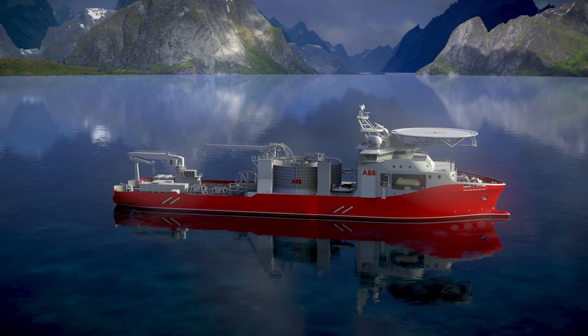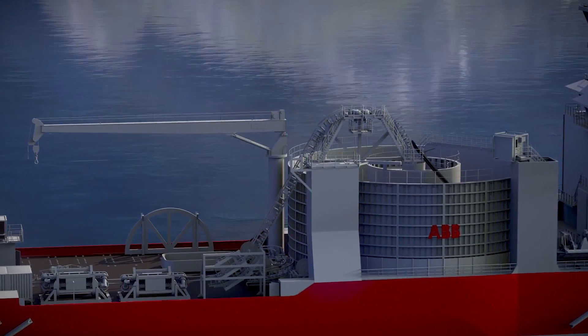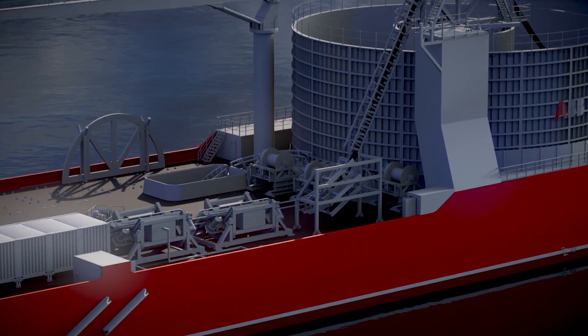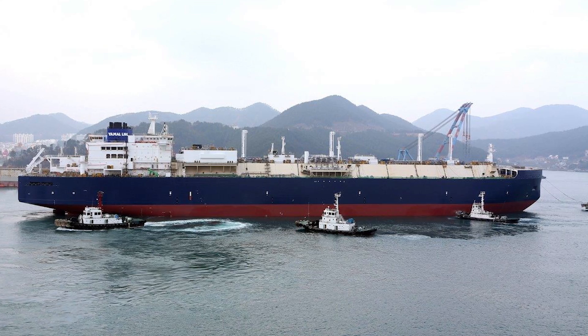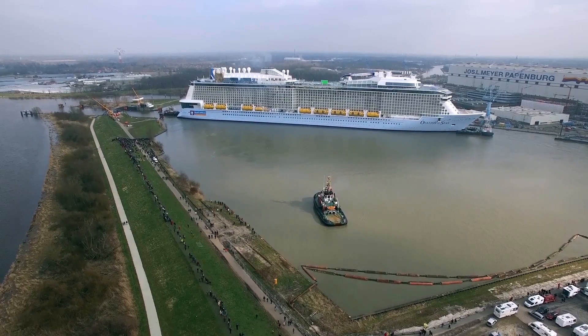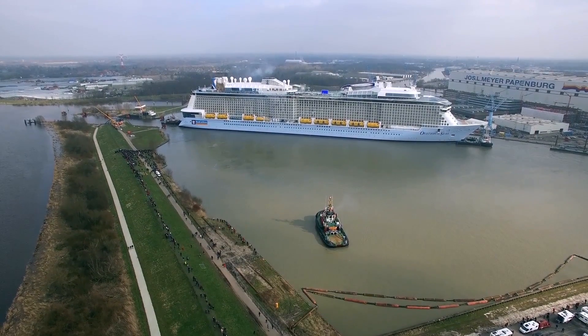In its silver anniversary year, Azipod propulsion continues to power the most complex vessels on the seas. Work is underway on ABB's pioneering cable layer. 2016 saw the completion of the most powerful LNG carrier, and Azipod units are installed on the 168,000-ton Ovation of the Seas — the most modern cruise ship in the world.